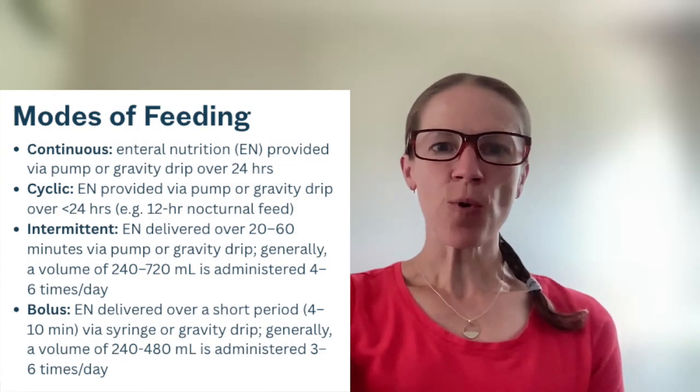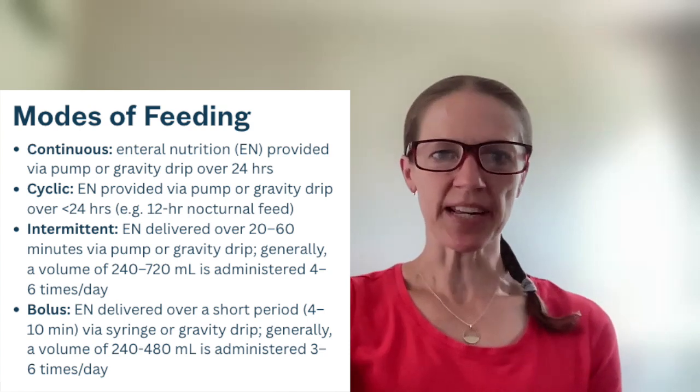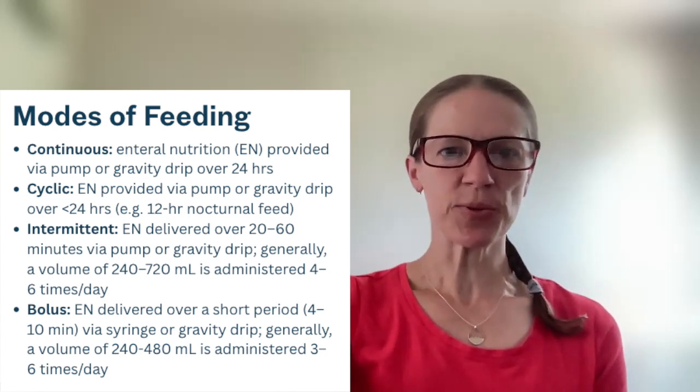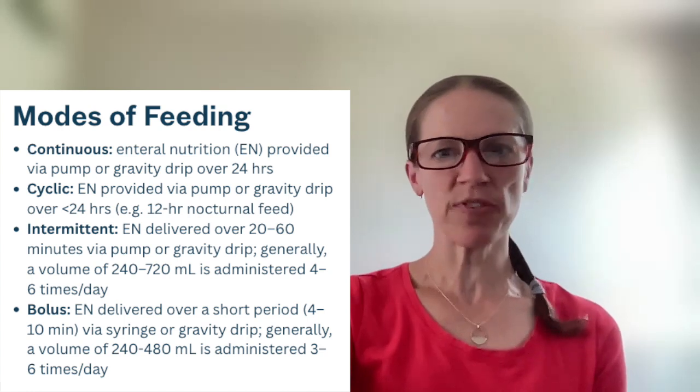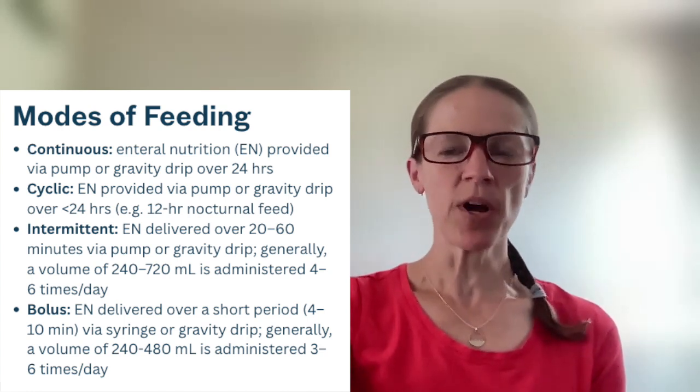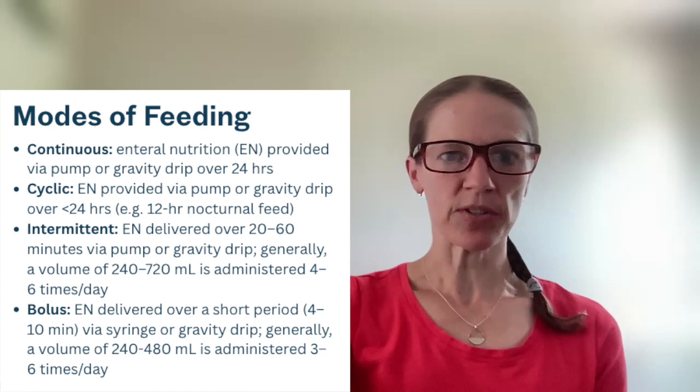There are four recognized modes of feeding. First off, we have continuous feeding, which is just as it sounds. It's when enteral nutrition is provided via pump or gravity drip over the entire day, over 24 hours.